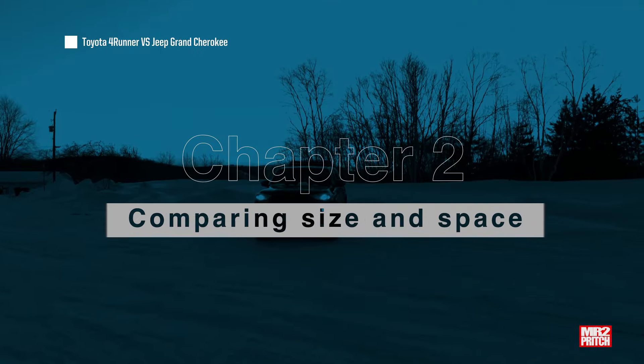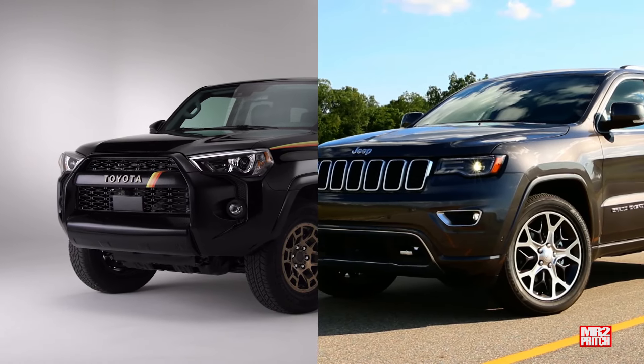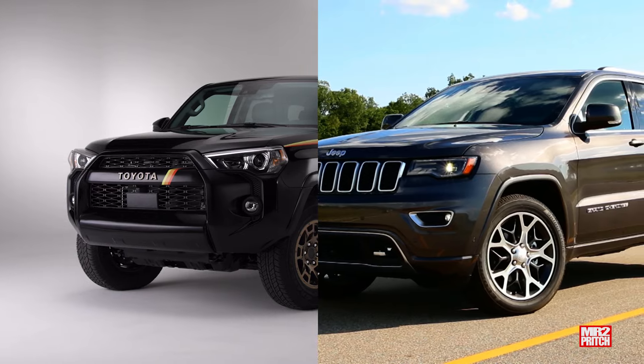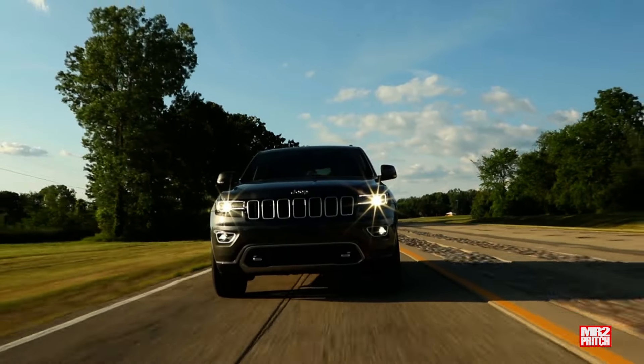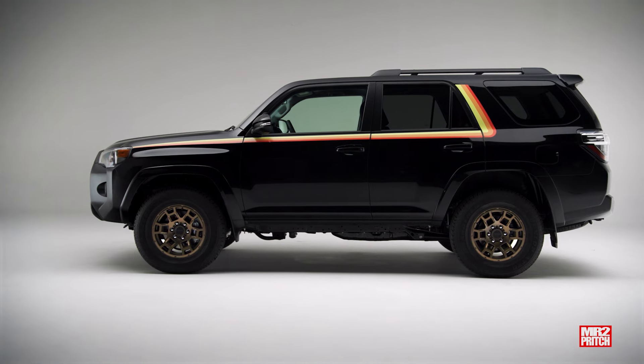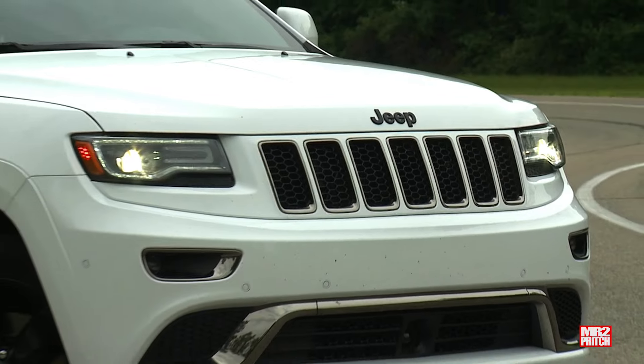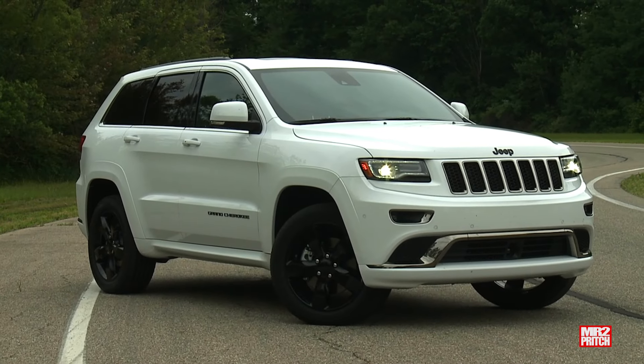These two are remarkably close on physical dimensions, with very similar specs for length, width, and ground clearance, differing by only about half an inch. However, there are some subtle distinctions: the 4Runner stands 2.2 inches (5.6 cm) taller than the Grand Cherokee, and the Grand Cherokee boasts a 5-inch (12.5 cm) advantage in wheelbase over the 4Runner.